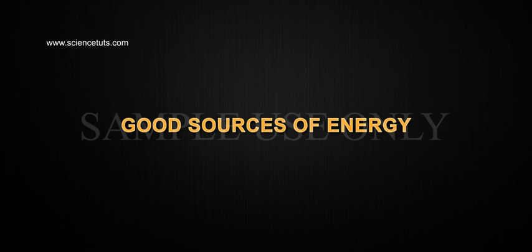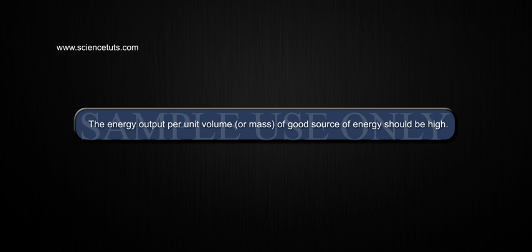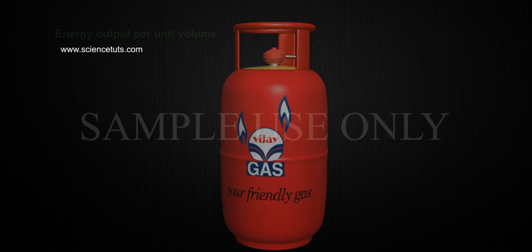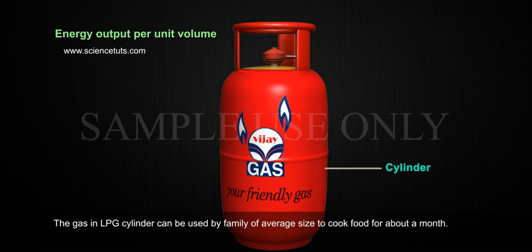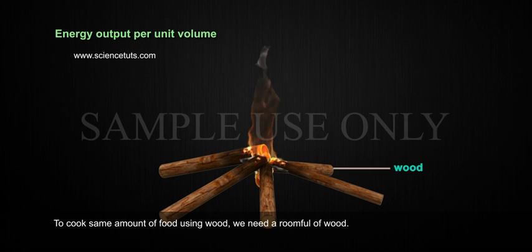Good Sources of Energy. What is a good source of energy? The energy output per unit volume or mass of a good source of energy should be high. The gas in an LPG cylinder can be used by an average-size family to cook food for about a month. To cook the same amount of food using wood, we would need a room full of wood.